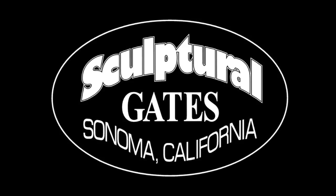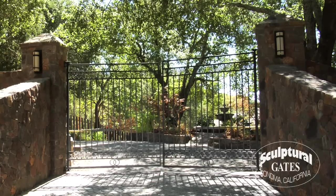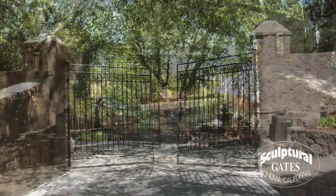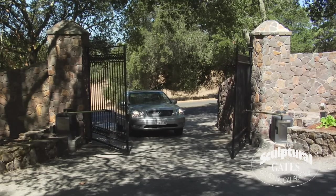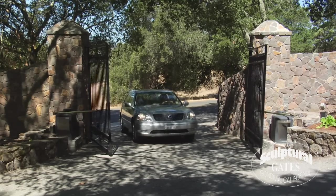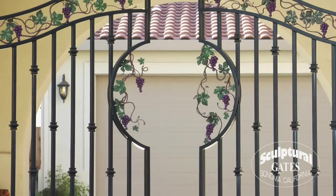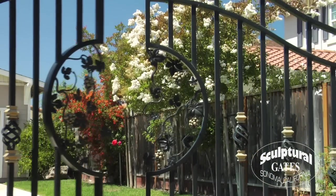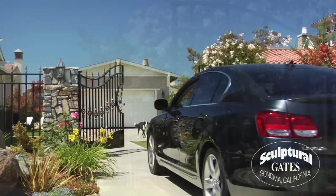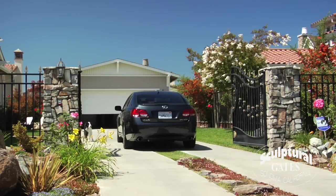Welcome to Sculptural Gates, Northern California's leading builder of fine custom entryways. Since 1987, Sculptural Gates has been designing, fabricating, and automating entry gates. A fine gate can set your home apart, make your home safer, and increase its value. A gate purchase is a big decision and there are many factors in choosing a reliable and technically able firm to craft your project successfully. Please join us for a tour of gate building, installation, and automation.